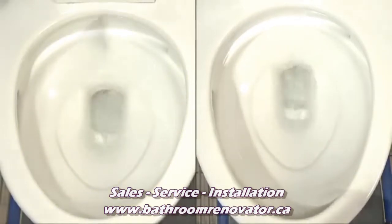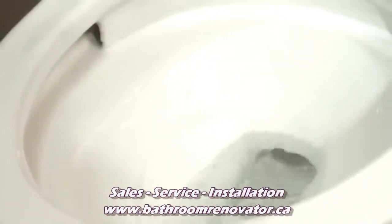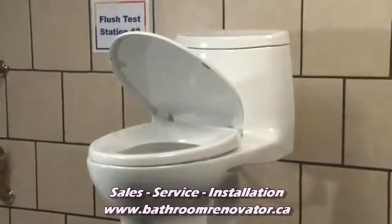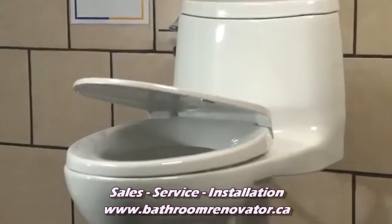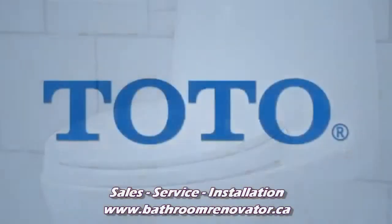TOTO's high-efficiency toilets perform the best because we have the best testing practices. TOTO is proud of our high-efficiency, high-performance 1.28 gallon per flush toilets and water conservation. As consumers, you should accept no substitutes.